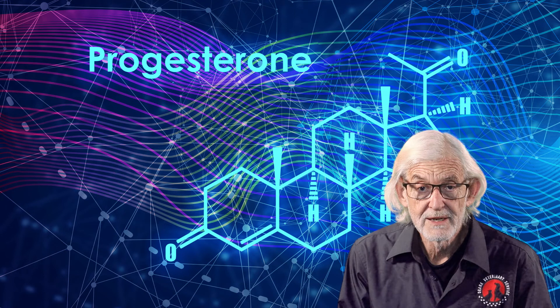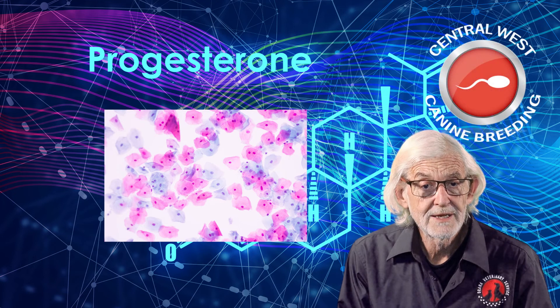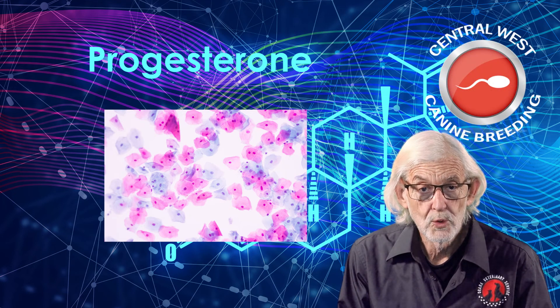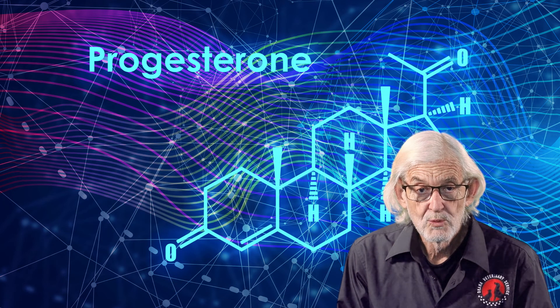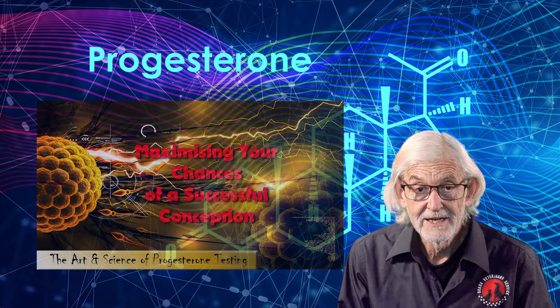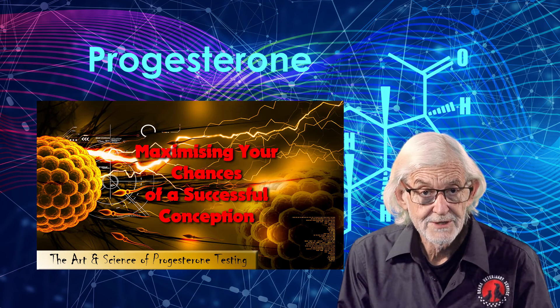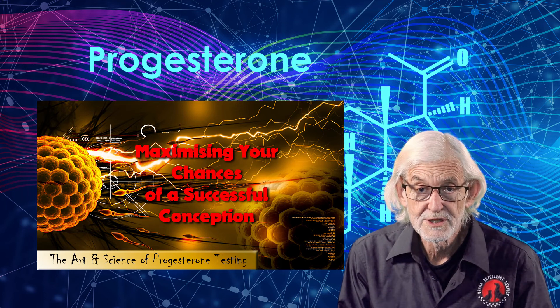Should you have any questions about progesterone testing and vaginal cytology, our staff at Central West Canine Breeding would be glad to answer all your queries. We will cover more examples of the necessity for progesterone testing in an upcoming video on maximising your chances of a successful conception.